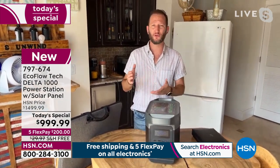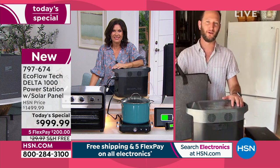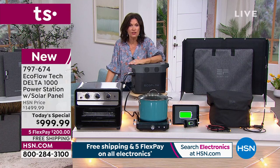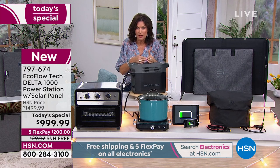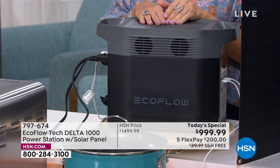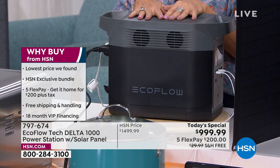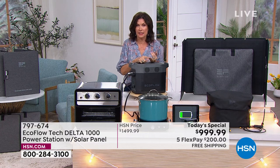EcoFlow is known for that detailed display, and we give you more — the solar panel — and a way to pay for this affordably. This is an investment each of us needs to make. Weather is not getting any better; we're coming into spring, the time of the fiercest storms. I've been watching the weather all day — winter storms, tornadoes in Texas with high tornado risk levels — it's scary, and you need to be prepared when that power goes out.